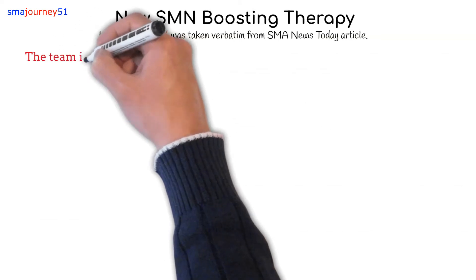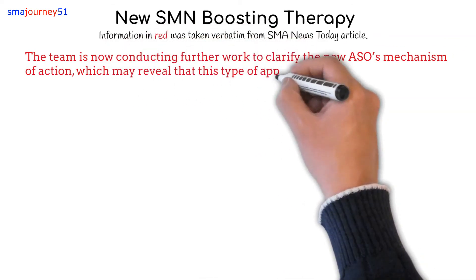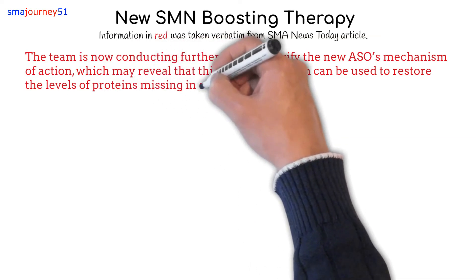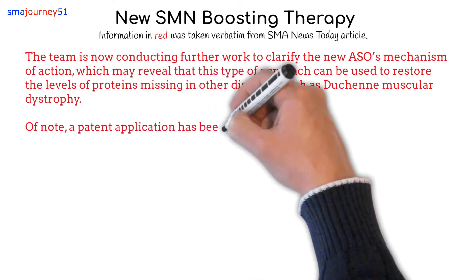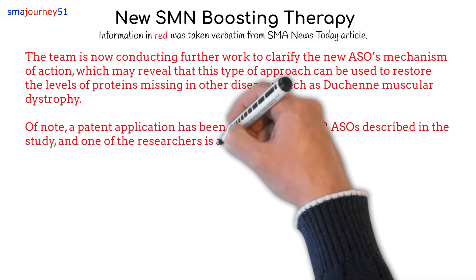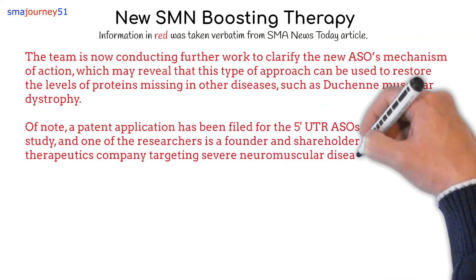The team is now conducting further work to clarify the new ASO's mechanism of action, which may reveal that this type of approach can be used to restore the levels of proteins missing in other diseases, such as Duchenne muscular dystrophy. Of note, a patent application has been filed for the 5' UTR ASOs described in the study, and one of the researchers is a founder and shareholder of PepGen, a therapeutics company targeting severe neuromuscular diseases.